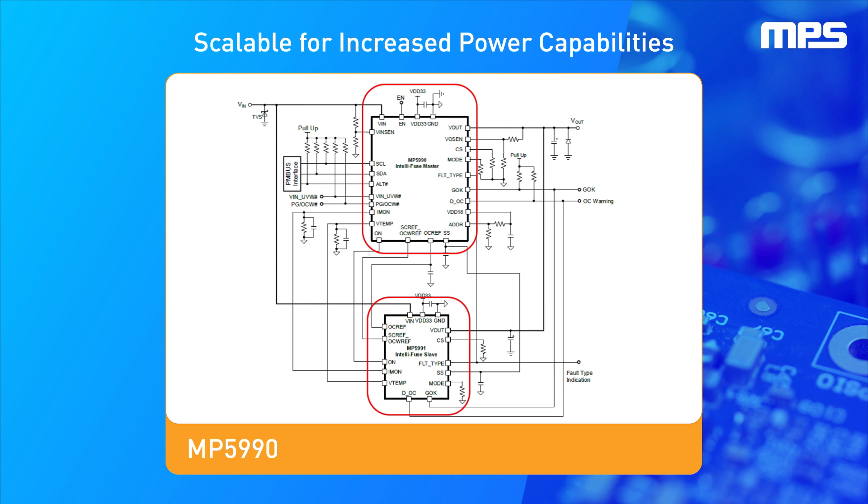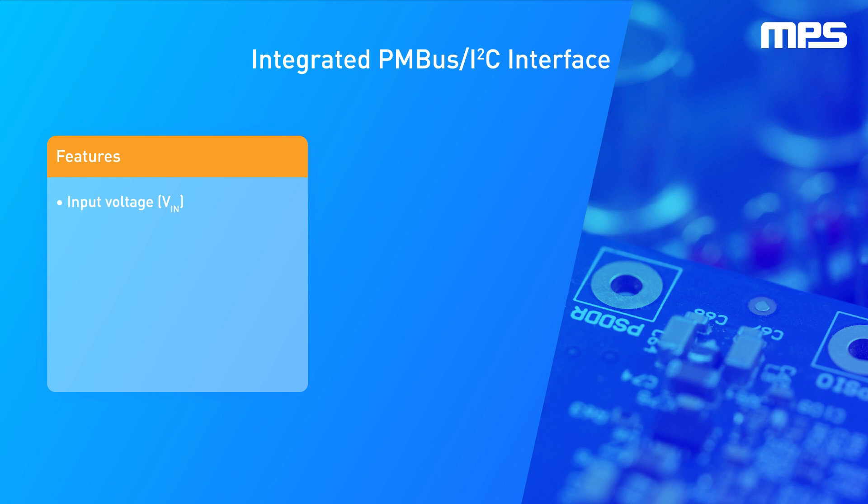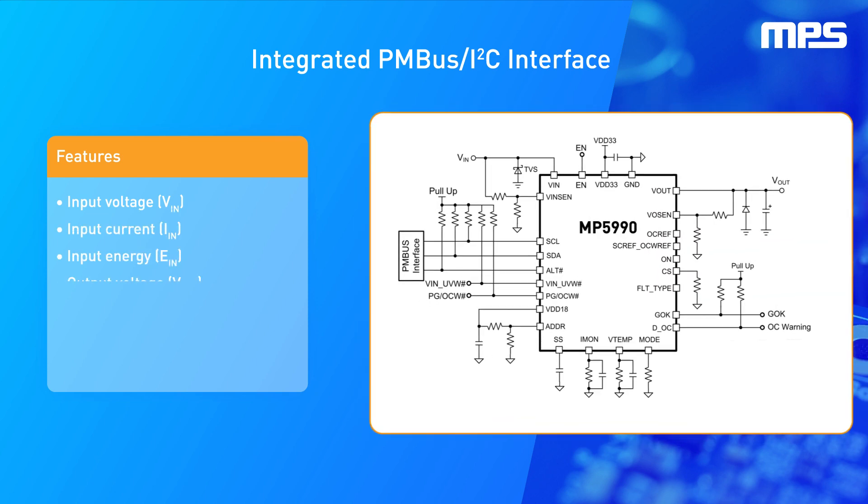Current sharing in parallel can be implemented during soft start. The PMBus I2C interface provides input voltage, input current, input energy, output voltage, output current, input power, and output power telemetry. The MP5990 also monitors and reports the fault status via the PMBus interface.